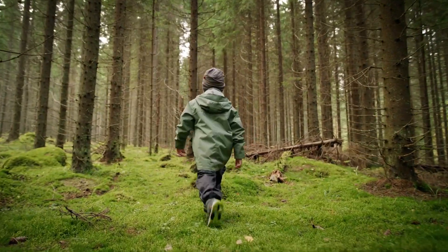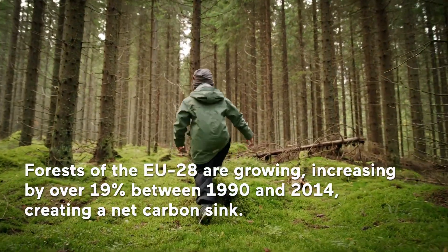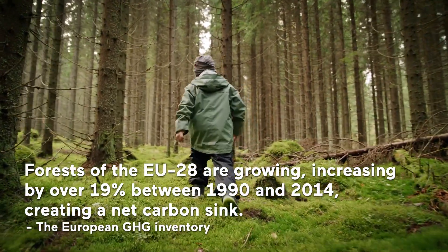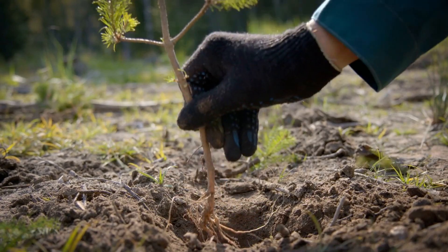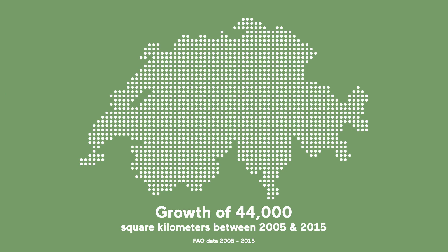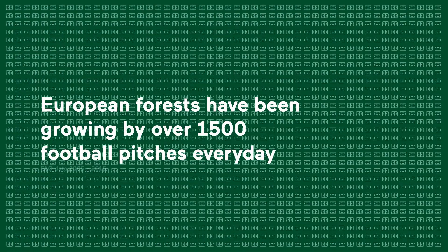Our forests are increasing, doing the valuable job of converting harmful CO2 into clean breathable air. Between 2005 and 2015, European forests grew by 44,000 square kilometres — an area bigger than Switzerland, amounting to over 1,500 football pitches every day.